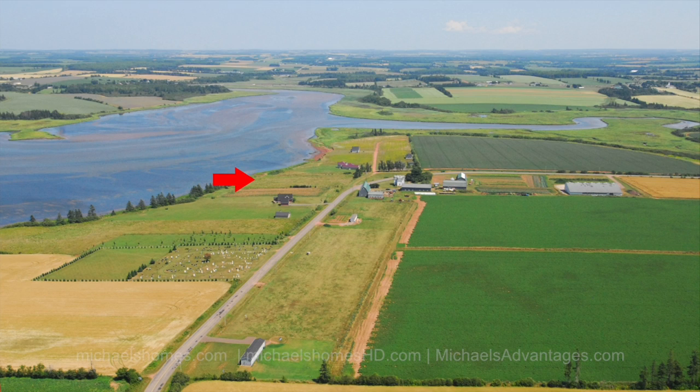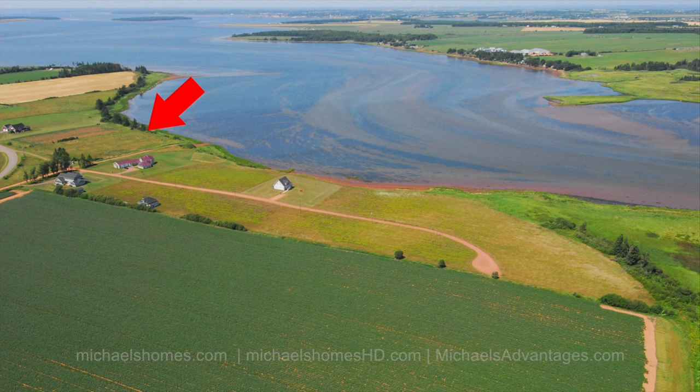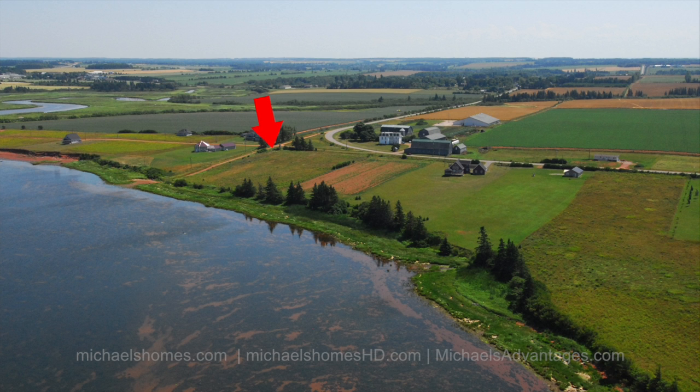Today we're looking at five lots in a mini subdivision in Bedeck. The back lots are on for $18,877 and the waterfront lots are on for $39,877. They are fantastic — as you can see from these aerial photos, which I will magically pop up on the screen, they demonstrate their proximity to Summerside. They're just across the bay, so year-round access.